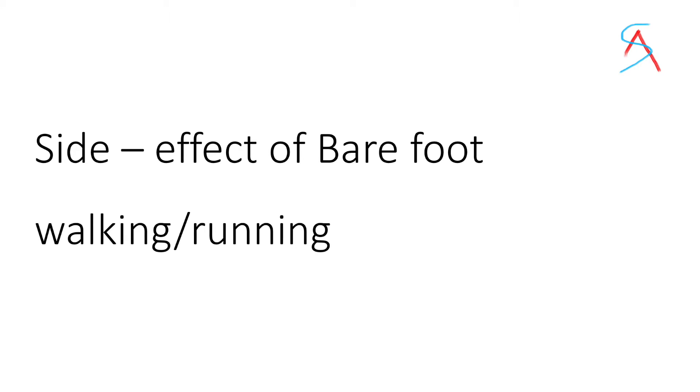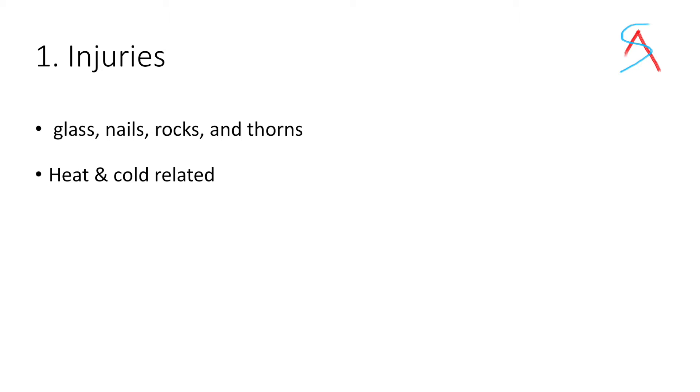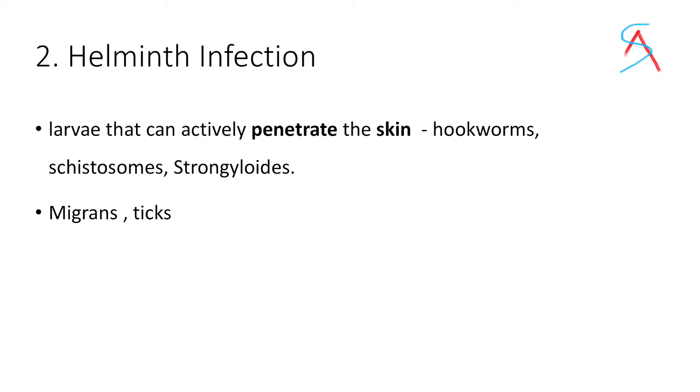Now let's see the side effects of barefoot walking or running. First is injuries — it can lead to a lot of injuries through glass, nails, rocks, thorns, or also heat-related injuries. Walking barefoot can also be dangerous as some helminth larvae can directly penetrate your skin.